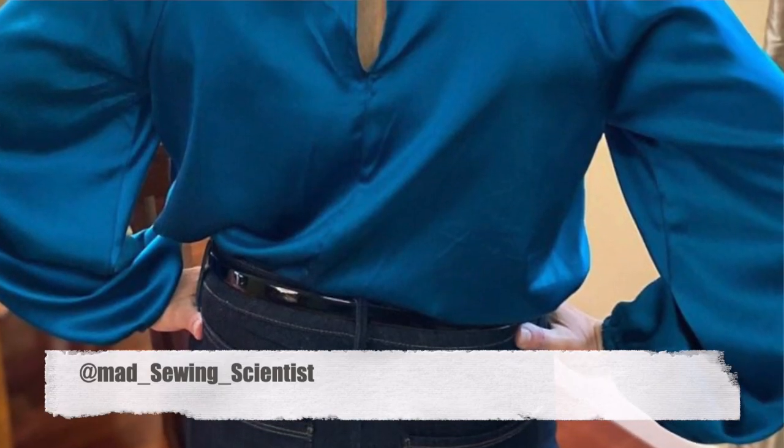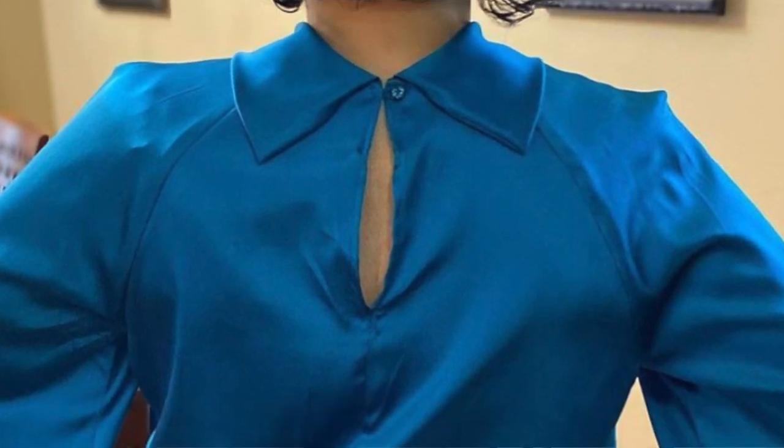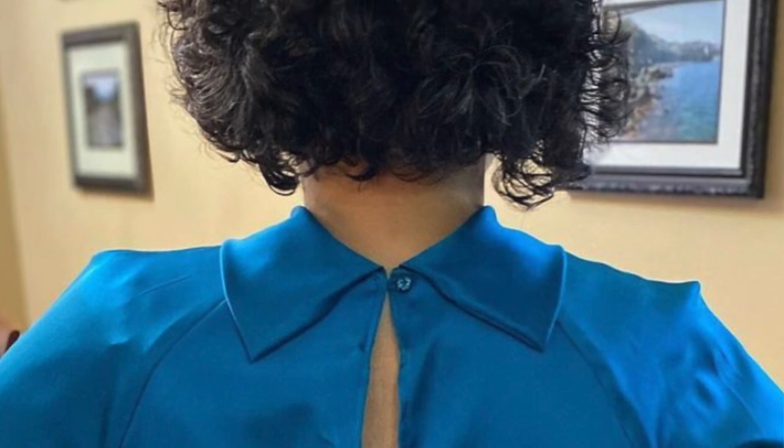The version I absolutely love is by Mad Sewing Scientist. She's made it in a blue silk and this image shows the back of the blouse — a detail you can't see on the pattern packet. The back has a loophole opening, and the pussy bow front tie actually has a reverse collar effect on the back, which makes it a really unique detail. It's a shame you can't see that on the front of the packet because I think it's absolutely beautiful.